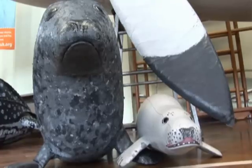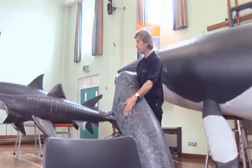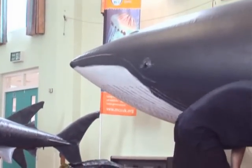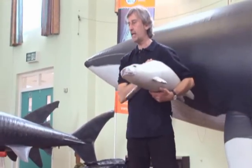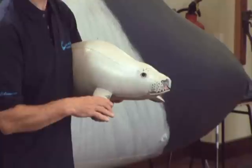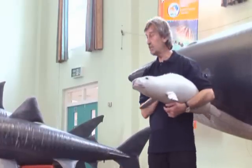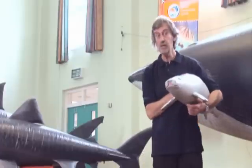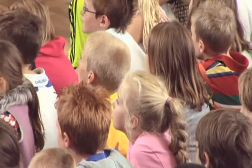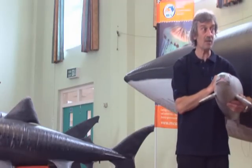Who can tell me what this is? A seal, that's right. This is the female grey seal, and here we've got the young grey seal. Seals do something every day that dolphins don't do, which makes it easier for us to see them — they come out of the sea. Watch out for them. You can see seals all around our coastline.